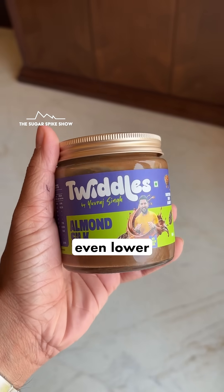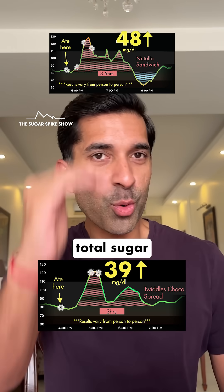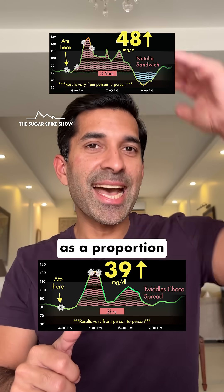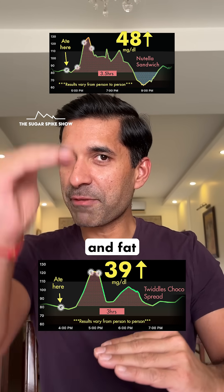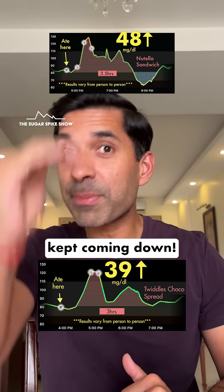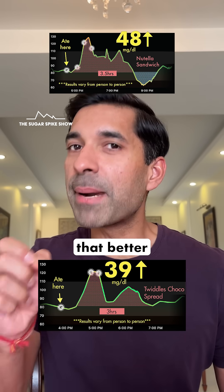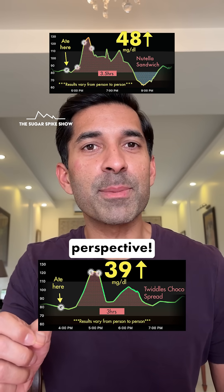And the Twiddles chocolate spread gave an even lower result, because it had lower total sugar and higher fat than even Nutella. So basically, as the proportion of sugar came down and fat went up, the sugar spike kept coming down. And that's why it's important to read nutrition labels. This series clearly shows that better ingredients do matter from a blood sugar perspective.